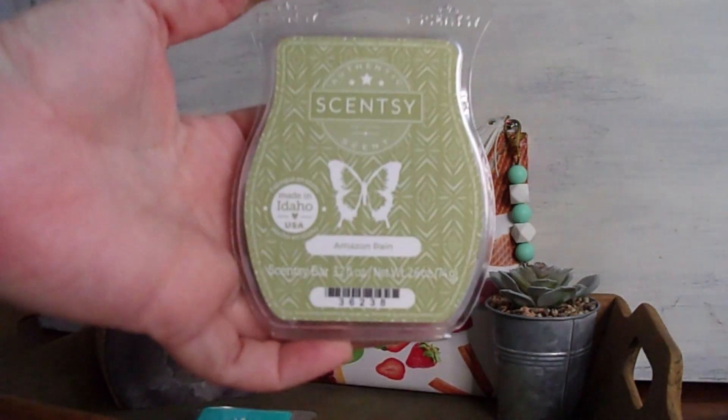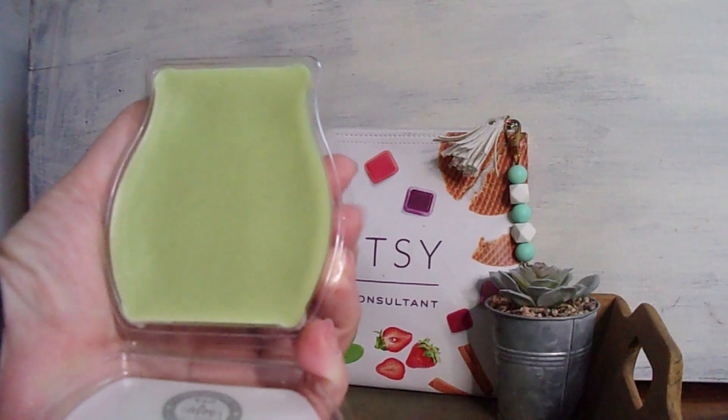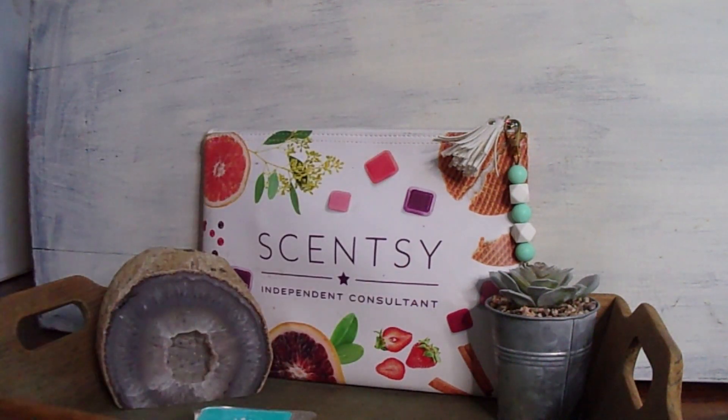Next up is Amazon Rain. It is a lovely, soft mossy green. This is one of my absolute favorites and it's been in the catalog for as long as I've been a consultant, which was 2018 when I joined. Amazon Rain is like a medley — you have coconut milk, melon, and night-blooming jasmine. But to me, I don't really smell any of those individual notes describing this specific scent.